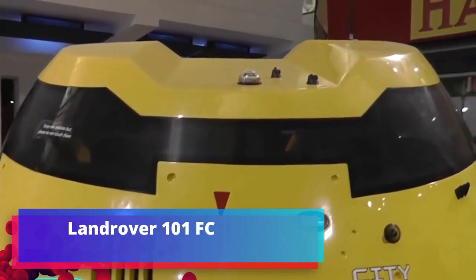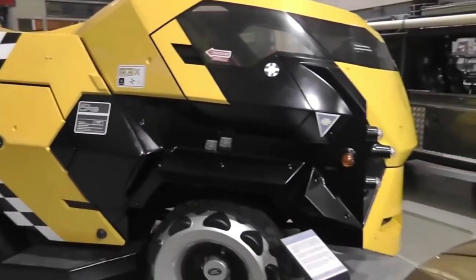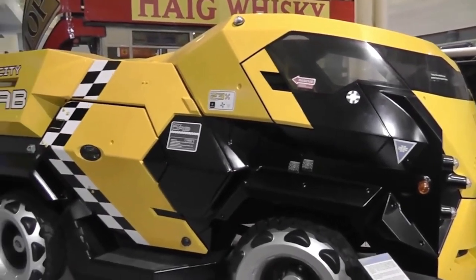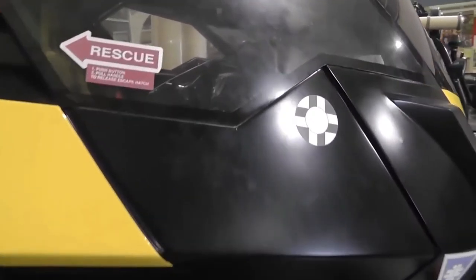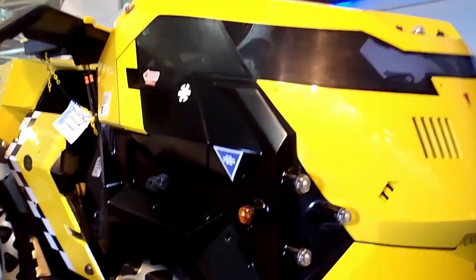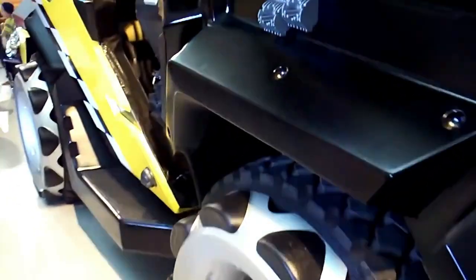The Land Rover 101 FC was developed for army needs as an artillery tractor. It uses a V8 engine with a volume of 3.5 liters. A curious feature is its active trailer, which turns the vehicle from a two-axle into a three-axle articulated configuration. The car has no heating, ventilation, or soundproofing, meaning its body structure does not contribute to a high level of comfort or safety.